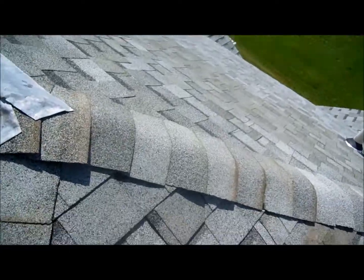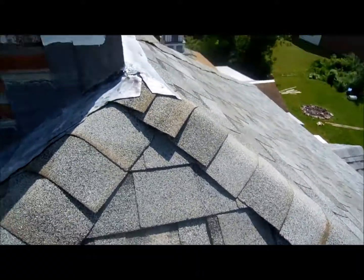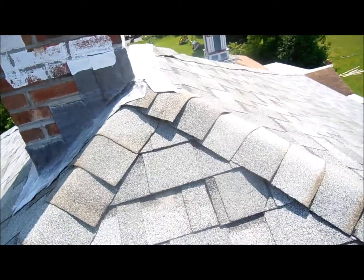This needs to be repainted. The L stands for Lund — it's the old Lund House. Put the pan in there four or five years ago, we need to do a better job. Now we're on four sides.